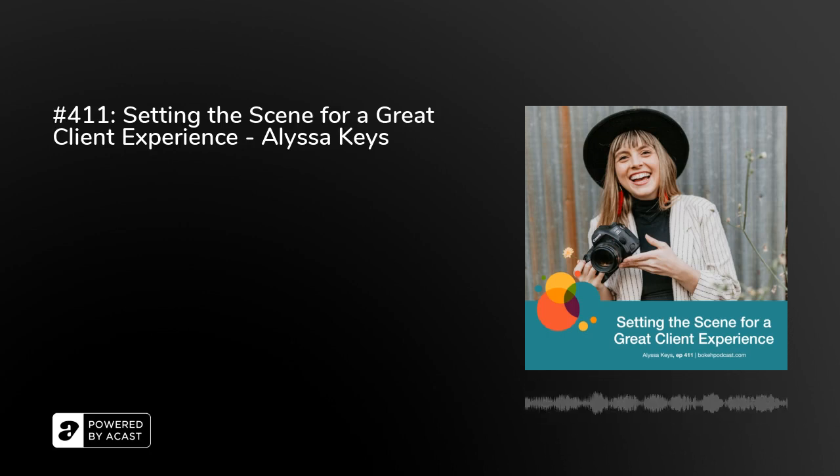Hey, photographers. Welcome to the Boca podcast. I'm your host Nathan Holritz, and I'm here to help you build a sustainable photography business. That means improving your photo skills, building on your business knowledge, and honing your marketing abilities. But it also means helping you work more efficiently so you don't get burnt out in the long run.